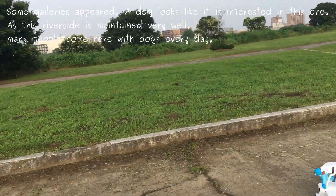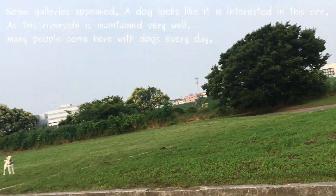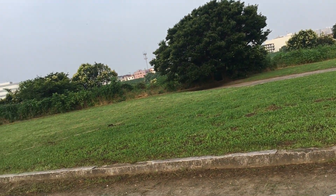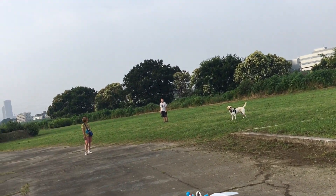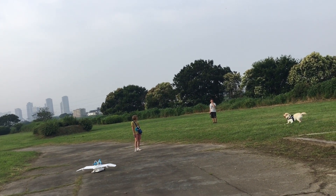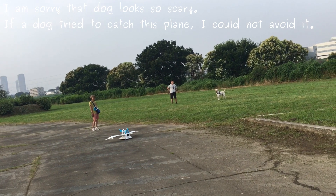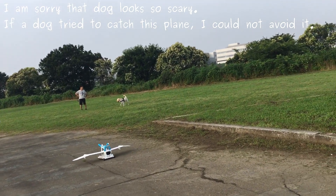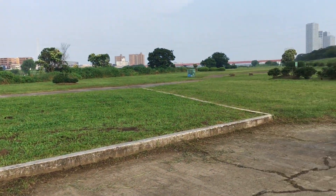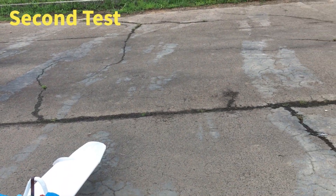Some spectators appear. A dog looks like it is interested in this. As this riverside is maintained very well, many people come here with dogs every day. I'm sorry — that dog looks so scary. If the dog tried to catch this thing, I could not avoid it.